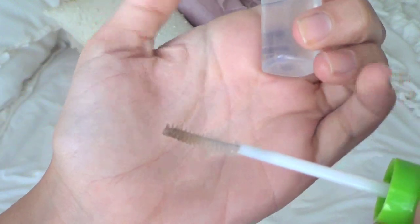The next brow product is Maybelline's Great Lash Clear Mascara. You can use this for eyelashes or eyebrows — I use it as a brow gel and it's really nice. It's great at keeping them in place because I have a huge problem with my brows falling down, which is so annoying. I've been loving this.